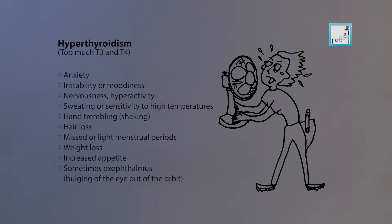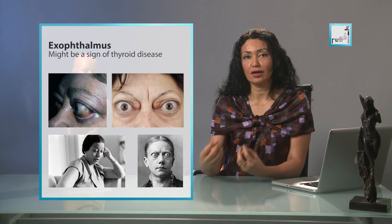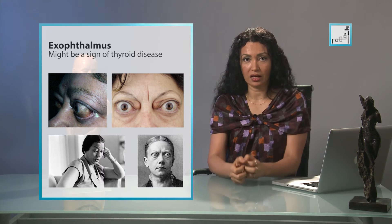If there's too much T3 and T4 in your blood, we call it hyperthyroidism, which causes anxiety, irritability, nervousness, sweating, sensitivity to high temperatures, hand trembling, hair loss, and missed or light menstrual periods. Some people might also experience exophthalmos, which is a protrusion of the eyes outside the eye sockets.